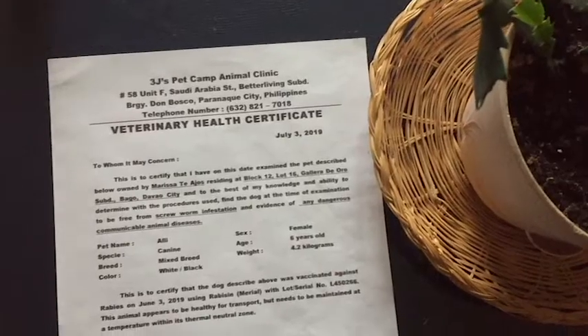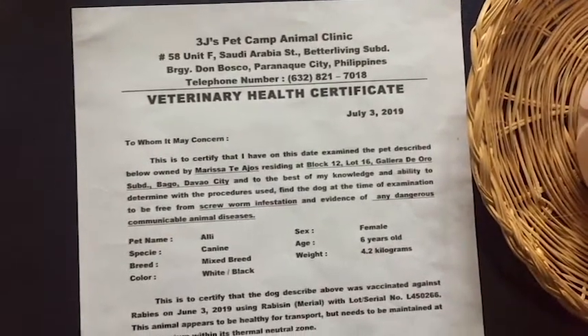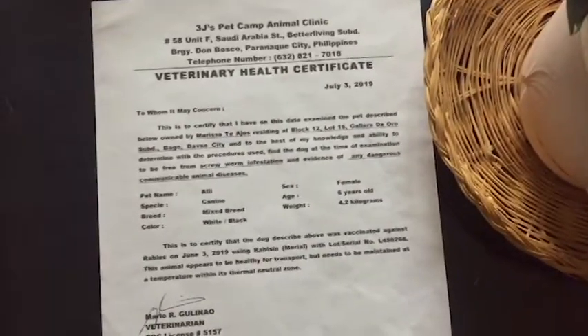This certificate states that my dog is free from screw worm infestation. America is very particular with screw worm, as well as Europe, according to my veterinarian here. My dog is also free from evidence of any dangerous communicable animal diseases. This is very important, and it is signed by a private veterinarian. So we have two certificates and one card.